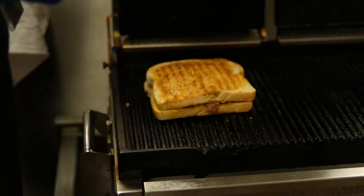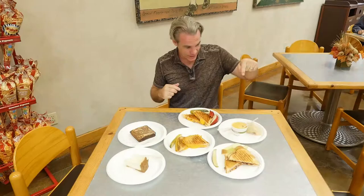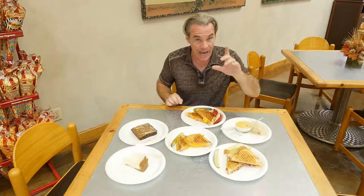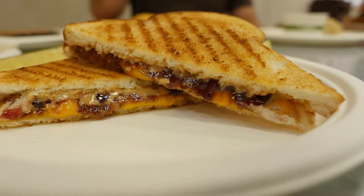It looks like our sandwiches are just about done — now it's the eating part. Tour, taste, shop, eat. Cheese chowder, cream cheese brownie, cheese pie, vintage cheddar cheese with bacon, four cheese, and peanut butter and jelly with bacon and vintage cheddar. I love our California.